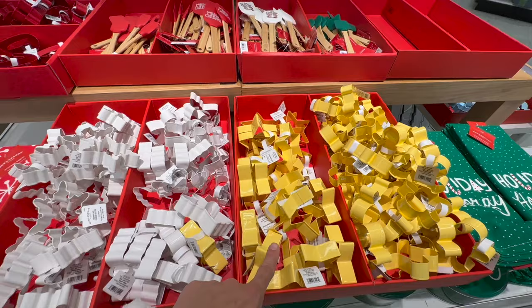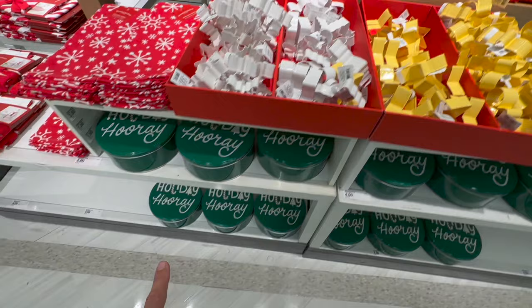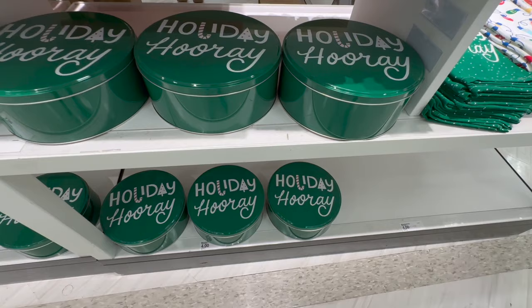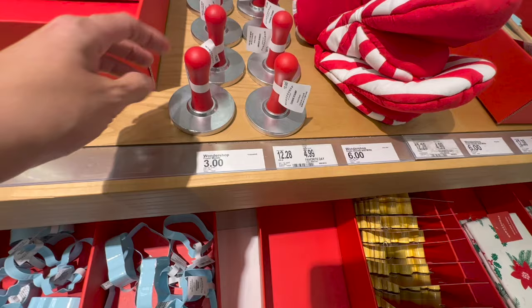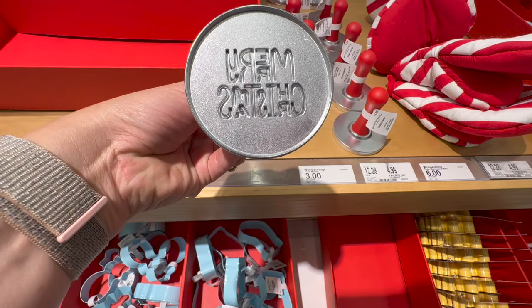Loving this section with all the tins and cookie cutters — this is all Wondershop. Here you have beautiful cutters shaped in snowflakes and stars, and then they also have the tins. These are great if you do holiday cookies. I only see one design right now, the green one with the candy cane. Then they have the same design in a little dish towel, and also kitchen towels in the Christmas lights design.